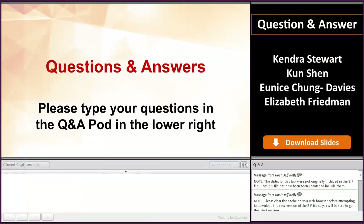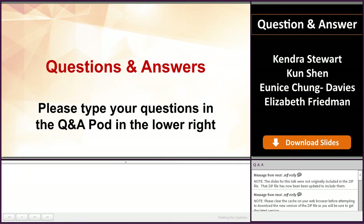Let's move into our Q&A panel. We welcome our previous presenters and Elizabeth Friedman, who is a regulatory counsel in the Office of Generic Drug Policies Division of Policy Development. We'll now turn over to Lisa to facilitate the Q&A panel. Welcome, Lisa.